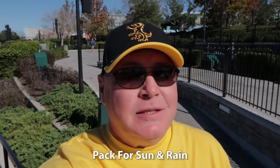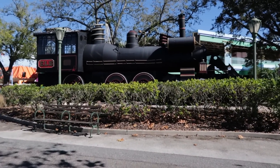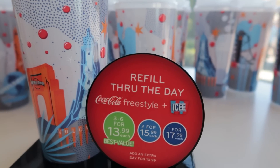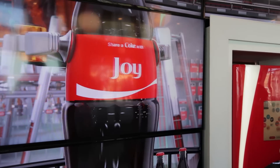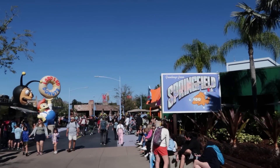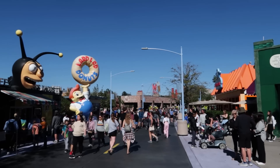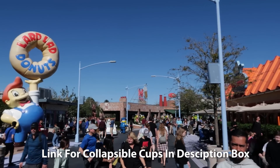Pack a few extra supplies like sunscreen, hats, and ponchos. Florida can be hot and sunny, so it's important to stay protected, and if it happens to rain, having a poncho on hand can save you from getting drenched. Consider purchasing a Coke Freestyle refillable cup with unlimited refills. This can be a cost-effective way to stay hydrated throughout the day. It also comes in handy for storing snacks and small items, and you don't have to buy each person in your party a cup if you're willing to share. Freestyle cups can be refilled every 10 minutes. Our number one tip is bringing collapsible cups to get free water at the Freestyle stations as much as you want. There's a link in the description for those cups — it's our viewers' number one favorite tip.